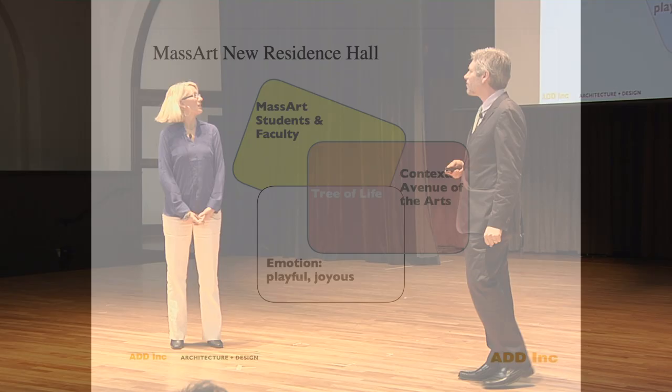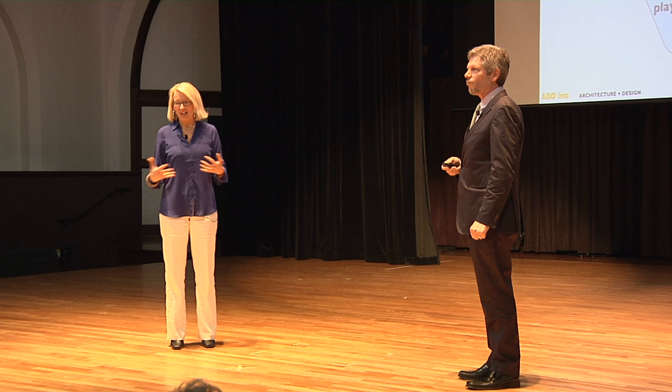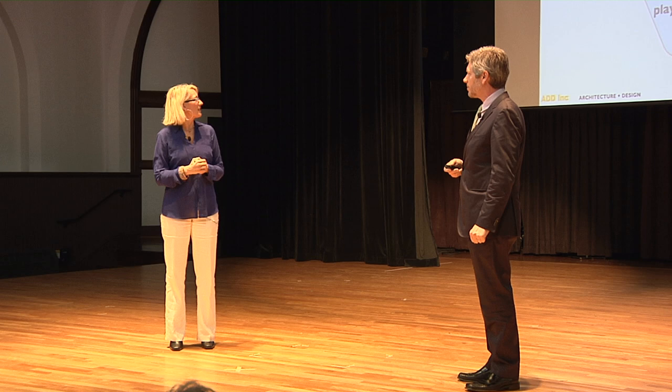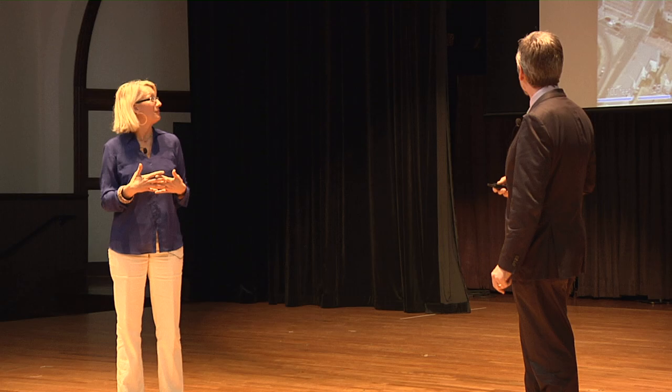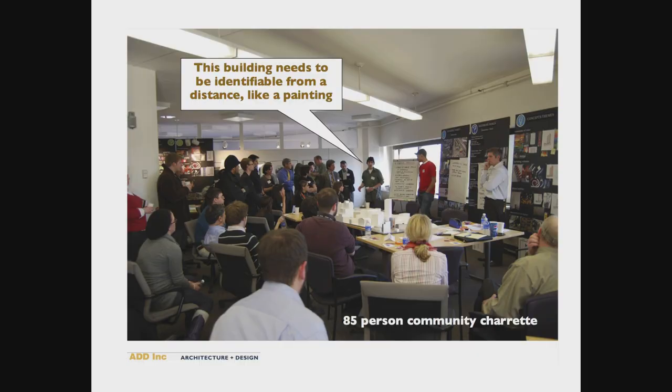The second and last project we want to show is the MassArt New Residence Hall, which many of you know is in the neighborhood. We looked at both the clients — wonderful students and faculty at MassArt — the context being the Avenue of the Arts, and the emotion: youth, joyousness, and experimentation. One thing we heard over and over again is that the Black Tower they inherited as a campus did not say anything about them — it was the wrong signifier. So we held an 85-person charrette involving students, faculty, and administration. They told us directly: make it look like a painting in the skyline so that you can see it from a distance and know that MassArt is here.